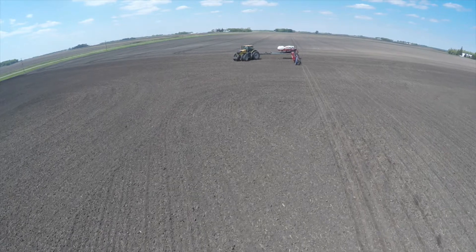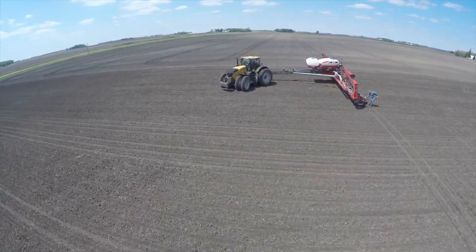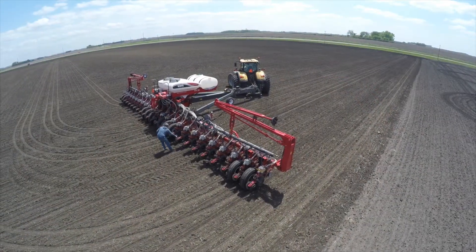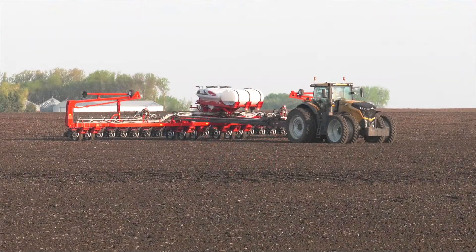The 2017 Agco Crop Tour really benefits growers by showing true in-field tests over a large area. We're not going in and just doing small one-acre plots; we're doing complete farm operation type tests with the 9800 series VE high-speed planter. The Agco Crop Tour is in its second year — we had a successful 2016 and now we're rolling into the 2017 season.